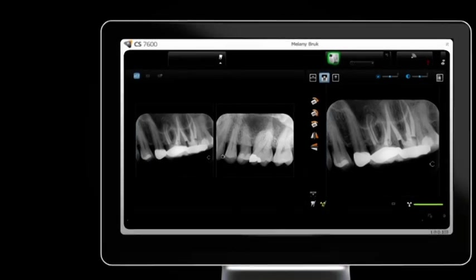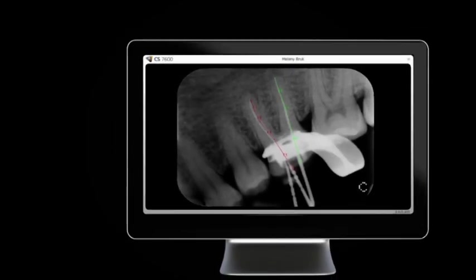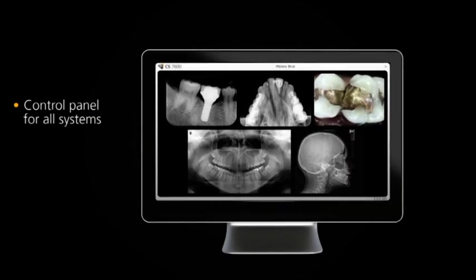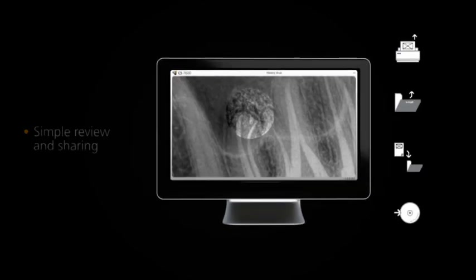Whether used as a standalone program or integrated with your practice's management solution, our imaging software serves as the control panel for all our digital imaging systems. With its powerful image processing and communication tools, it facilitates simple image review and sharing and enhances communication with patients.